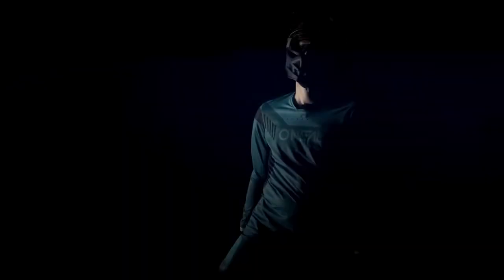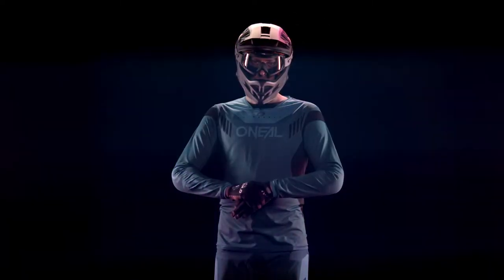The graphics are a timeless race-orientated classic with clean lines and block colors. With shorts and pants to match from all styles in the mountain bike lineup, the Element FR jersey is a true winner.